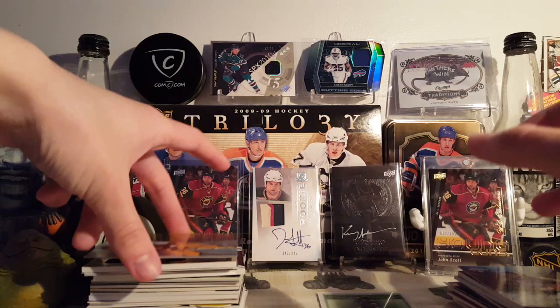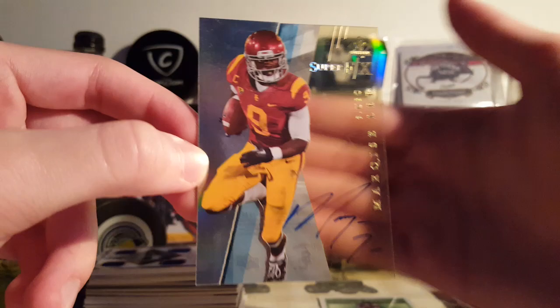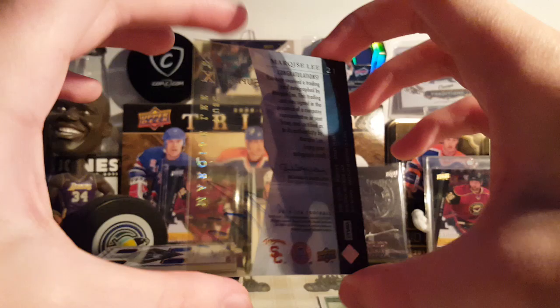Next is a Marquise Lee Super FX Rookie Autograph from 2014 SP Authentic Football. Pretty sweet — got that EX look to it. Yeah, pretty cool card, I like it. For like $1.25, why not, right?